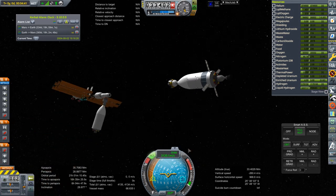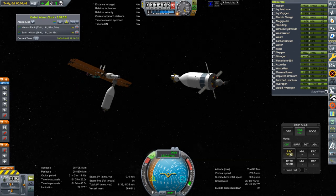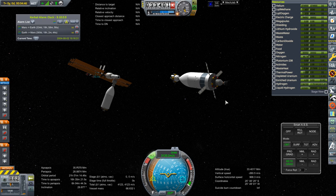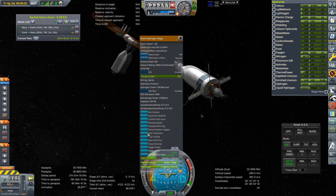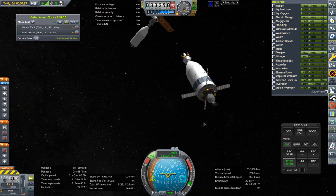So this is where we are — we need to sort of sidestep the whole situation. Actually, the RCS vector seems a little bit offset. Maybe that'll be okay. I had cooling and production on — that's why our hydrogen gas wasn't getting depleted.